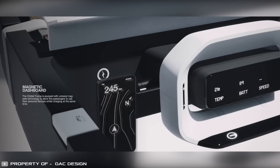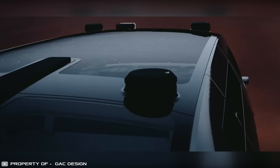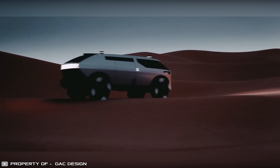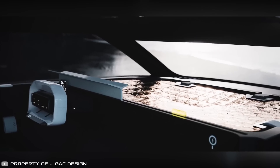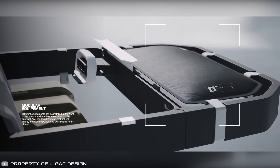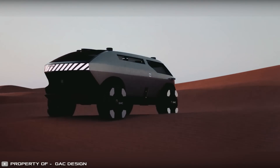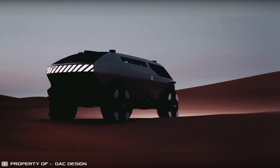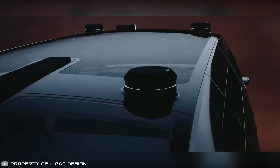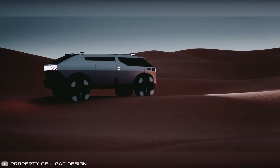The magnetic dashboard allows for wireless charging. The navigation system can chart routes using the stars, even without satellite connection. A front solar panel allows you to charge gadgets, heat water, and power other devices without draining the main battery. This car is not just a mode of transportation — it's a vessel for discovery and the creation of lasting memories. It's a new symbol of adventure and exploration.